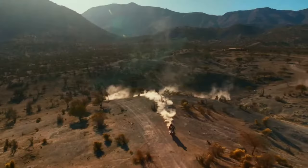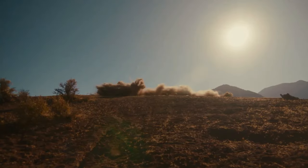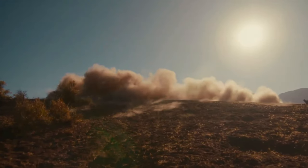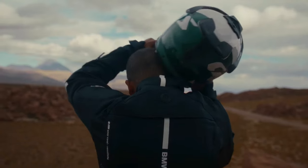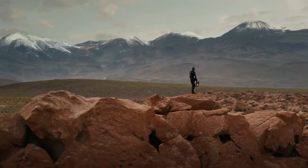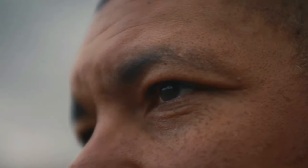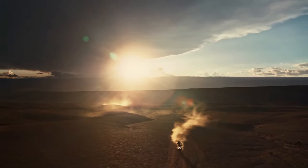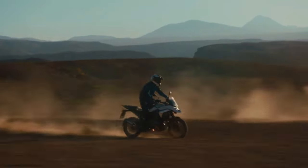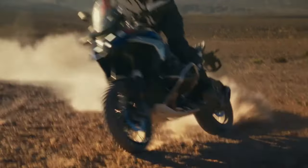The 2024 BMW R1300 GS is powered by a 1300 cc air and liquid cooled boxer engine with bore and stroke of 106.5 mm by 73 mm. It makes a claimed 145 horsepower at 7750 rpm alongside 105 pound-feet of torque at 6500 rpm. It uses BMW ShiftCam variable valve timing technology with intake valves that are 44 mm in diameter and exhaust valves that are 35.6 mm in diameter.